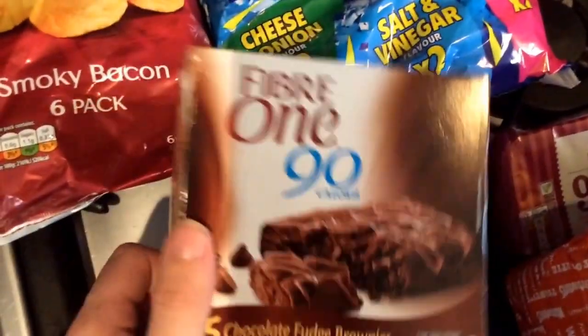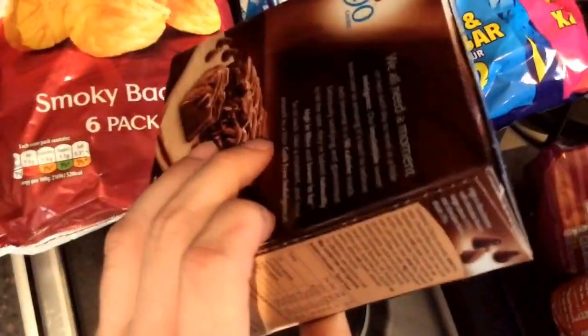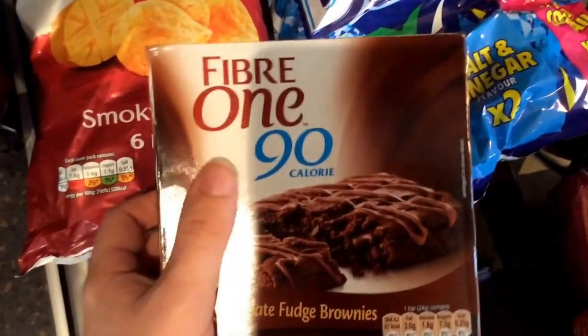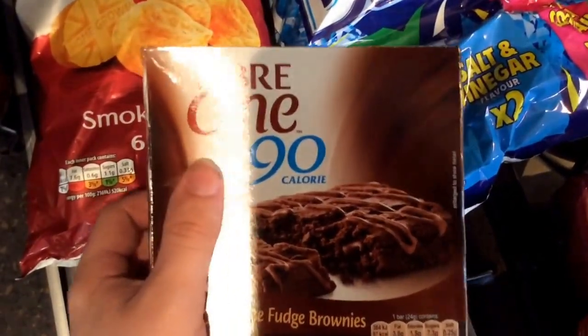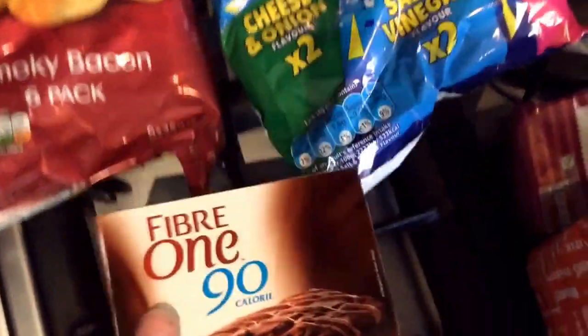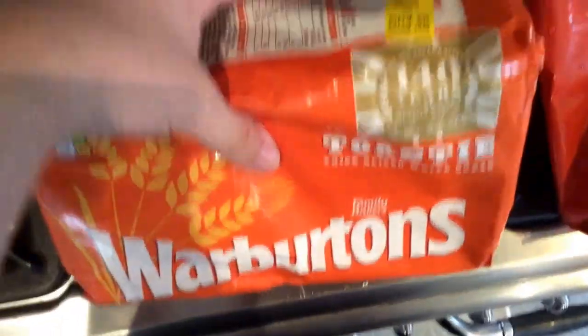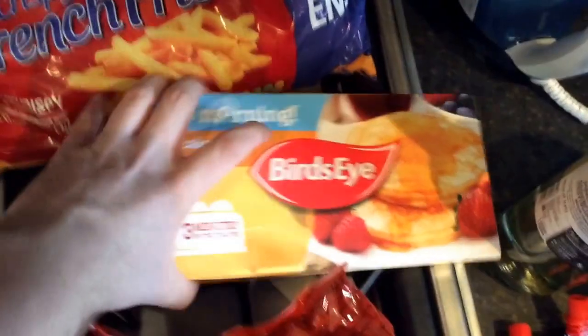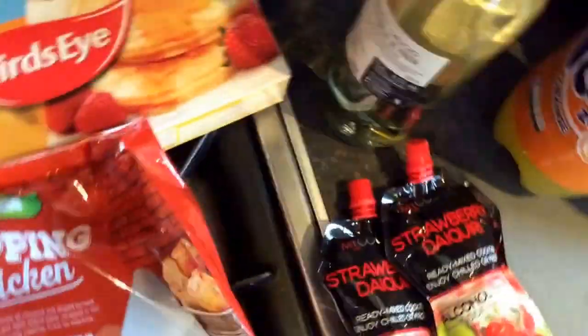I've stolen these 5-1 chocolate fudge brownies, which are 150. There's no drizzle. These are 4 thins of sugar rolls - I like those. Jam tarts, frozen stuffed chips, some pancakes to try, and some popcorn chicken.